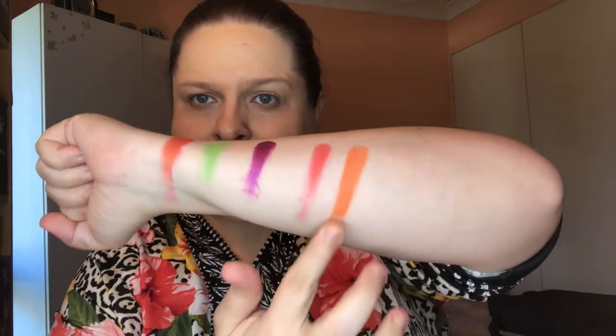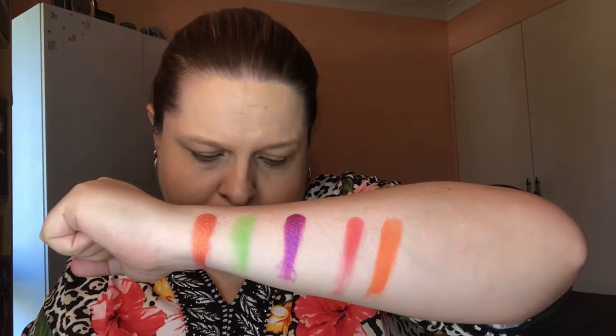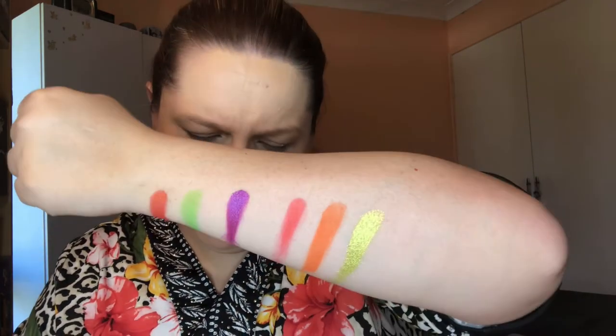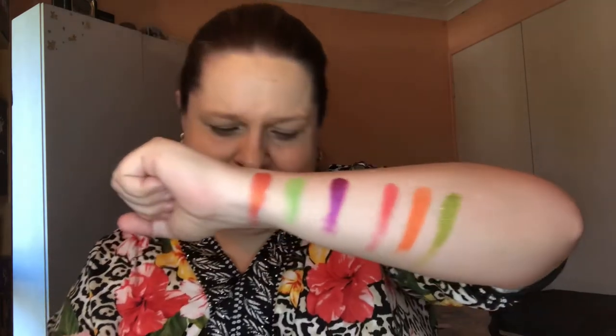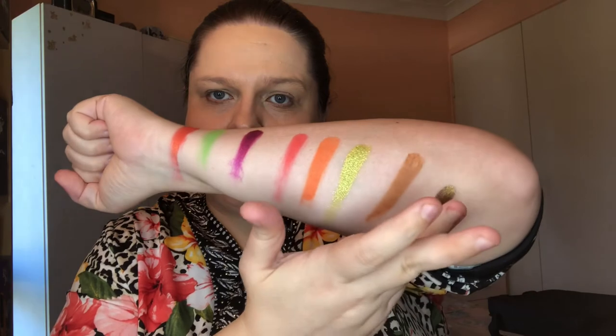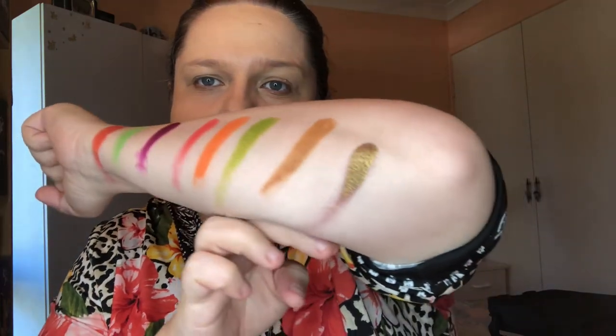The next shade up is called Picante — a beautiful orange shade. Oh, there is a lot of fallout in this palette. Next one up is Guacamole — a beautiful shimmer greenish shade with a yellow gold shift to it. I'm really liking these shades so far. The next shade up is Polar. And the next shade up is Carnitas — that is so pretty too. Look at those shimmers.